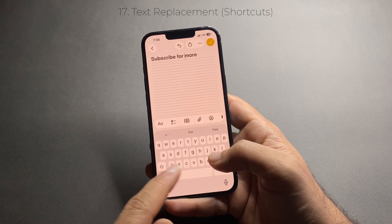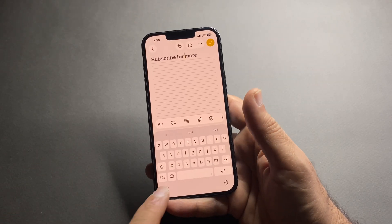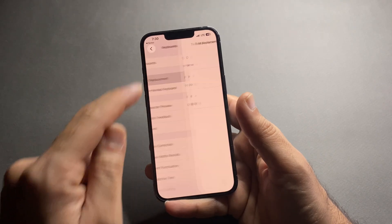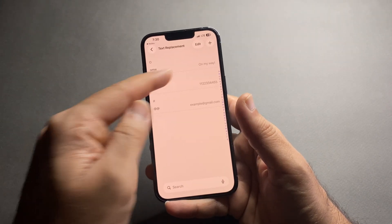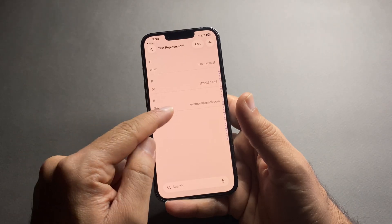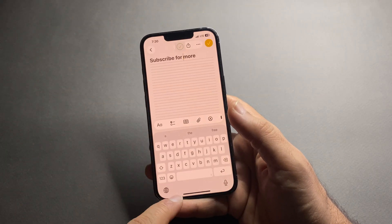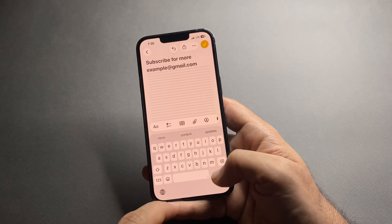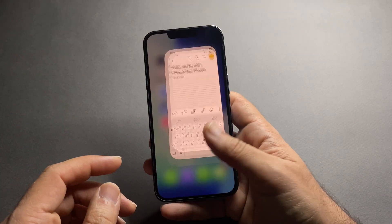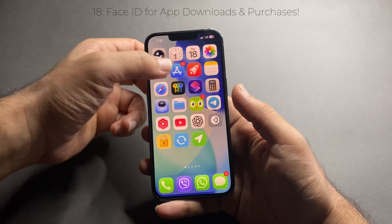If you type the same phrases all the time — like emails, addresses, or a signature — Text Replacement will save you a lot of time. Go to Settings, General, Keyboard, Text Replacements. Tap to create a shortcut: for example, type double '@' and it auto-fills your email; double 'p' fills your home address or even your password. It's fast, smart, and especially useful if you send a lot of messages or emails.